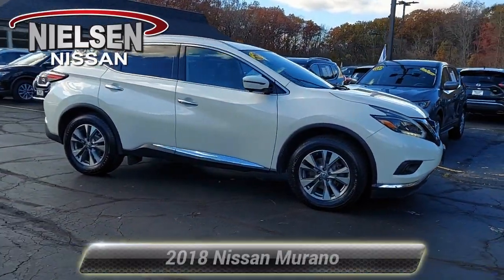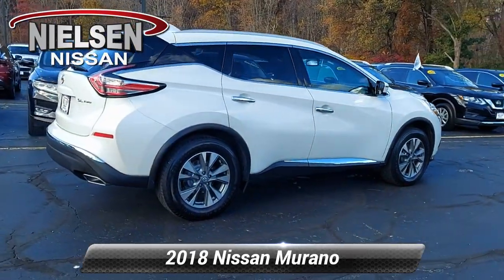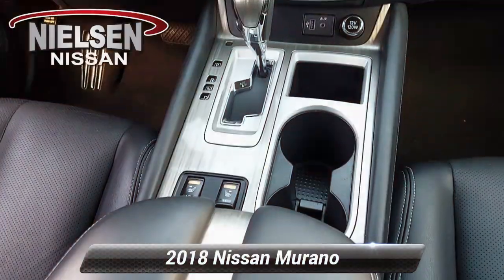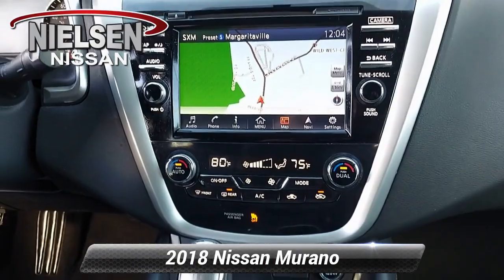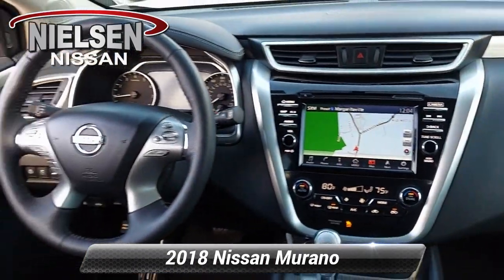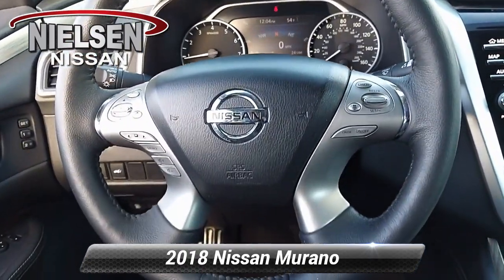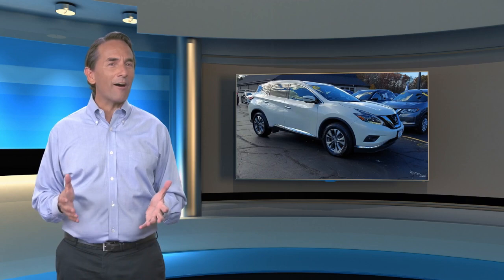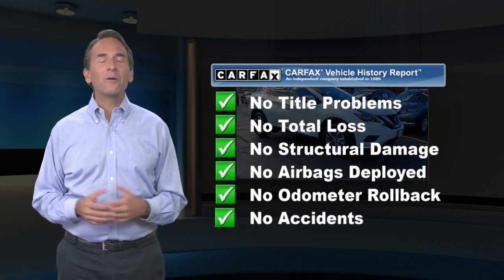This video is brought to you by R.I.L.A. Feel confident in this Carfax verified one owner vehicle with the Carfax Vehicle History Report. Find this complimentary Carfax Vehicle History Report online or contact the dealership.